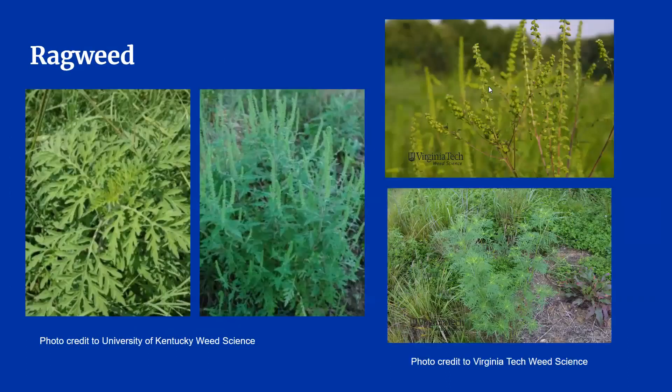Our last common pasture weed is ragweed. It germinates in hot weather, especially during the summer, so you won't see it in your pasture year-round. There are many varieties; we often see common ragweed and giant ragweed in Kentucky. Ragweed leaves look kind of like fern leaves, but ragweed will have flowers in mature stages while ferns do not. Ragweed can also look similar to poison hemlock, but the main difference is the flowers and lack of purple stems. Ragweed leaves are also less lacy and intricate.